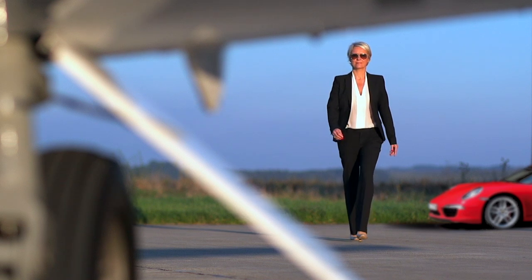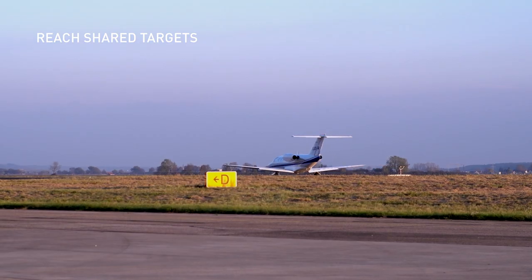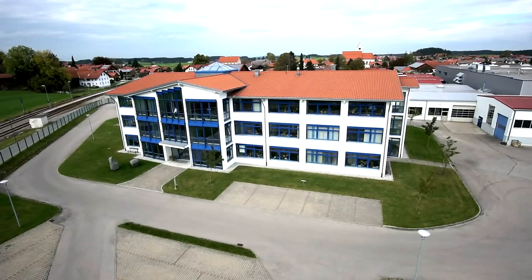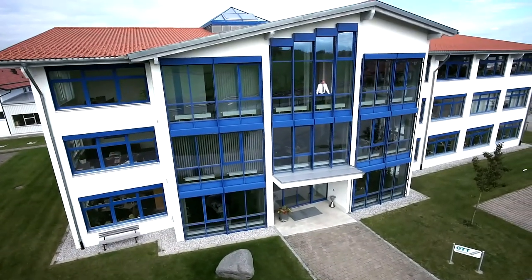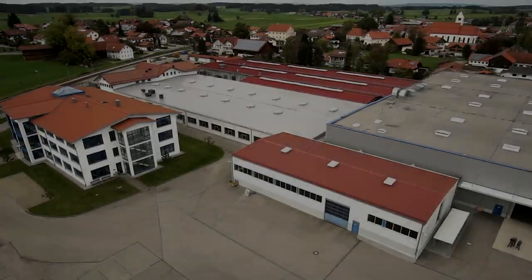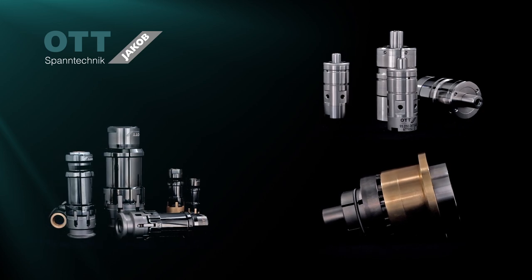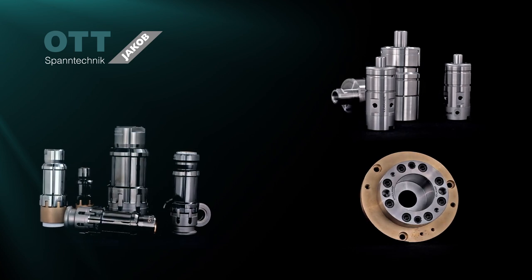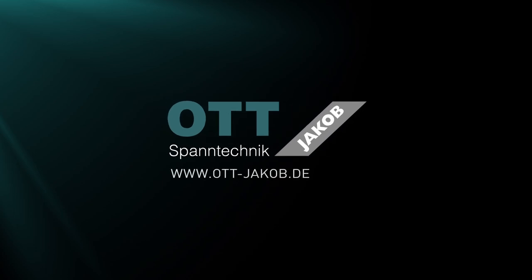Start with Ott Jakob into a successful future for a safe and efficient production of sophisticated quality products. Benefit from our experience and innovation as the technology leader of clamping systems for spindles and machine tools. Under this roof, we create the solutions of tomorrow. We've trusted in the latest technology, the highest quality and the passion of our employees to realize the best solution every time. This is our ambition and this is what every Ott Jakob customer feels – today and in the future.